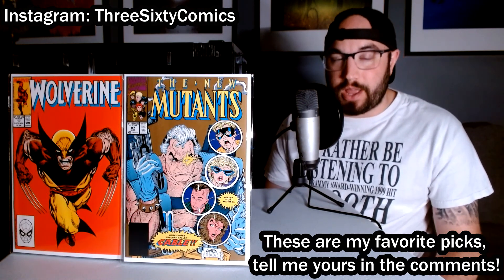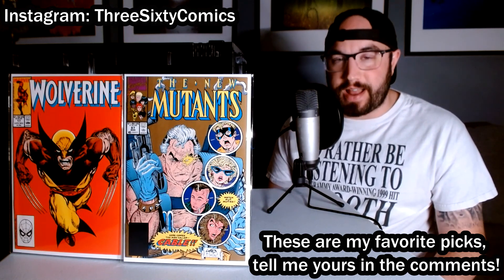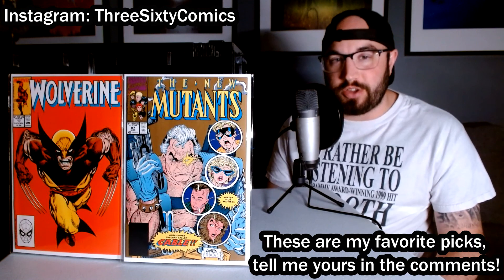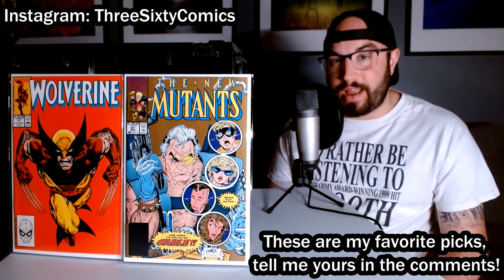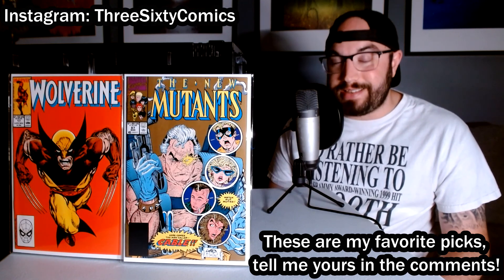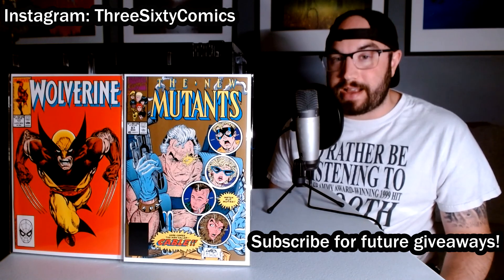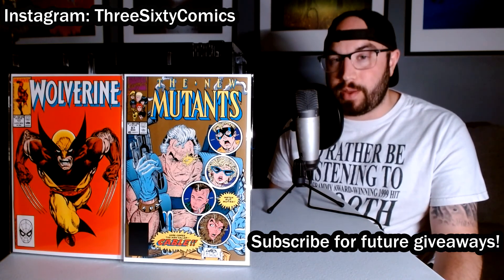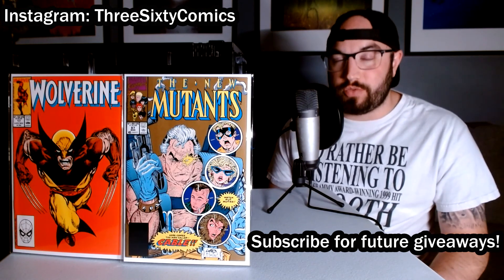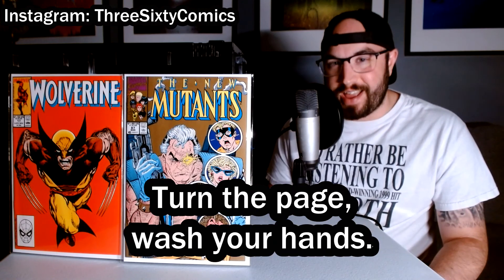Let me know in the comments below how I did with this haul, and tell me some dollar books, $3 books, and convention books that you've picked up recently. Share those stories with me, and head on over to Instagram and follow me there. Definitely hit that subscribe button so you know when my next giveaway is happening — it's happening soon, probably within the week, so stay tuned. And don't forget: turn the page, wash your hands.